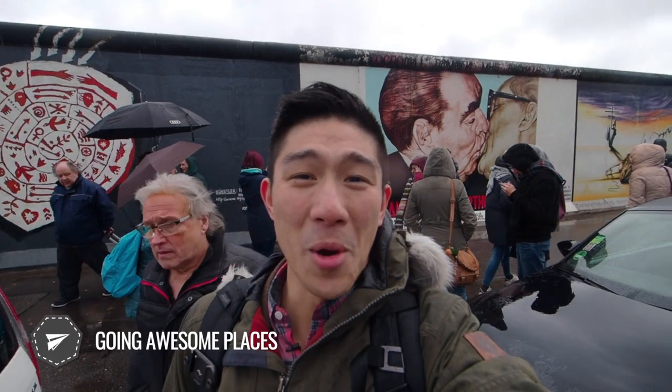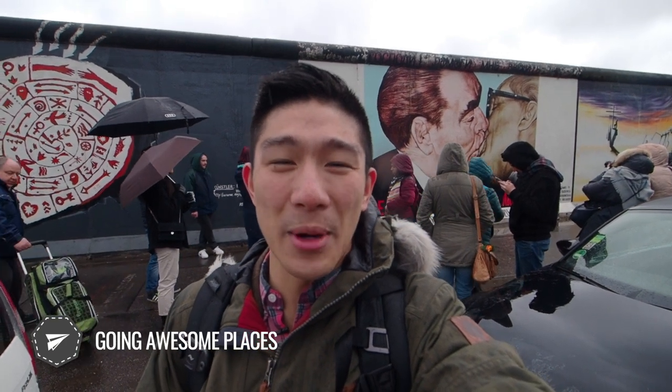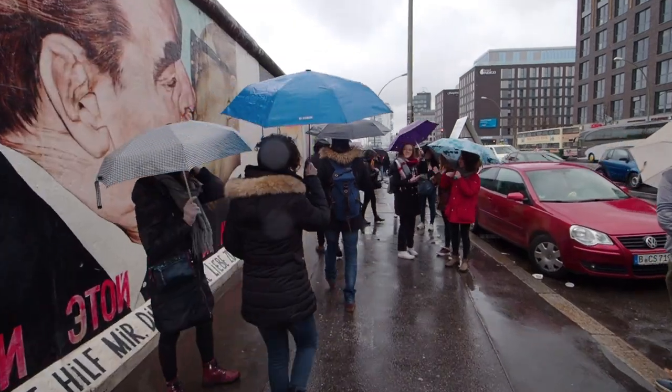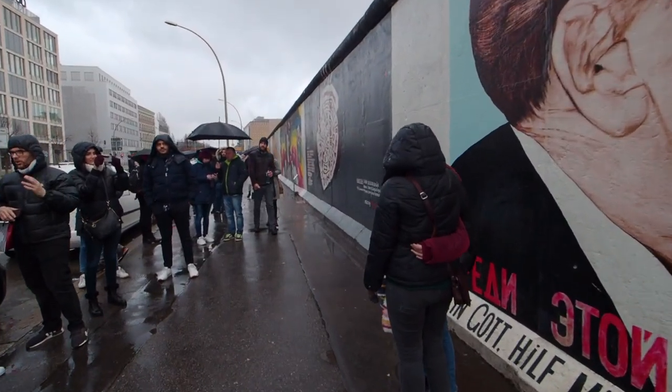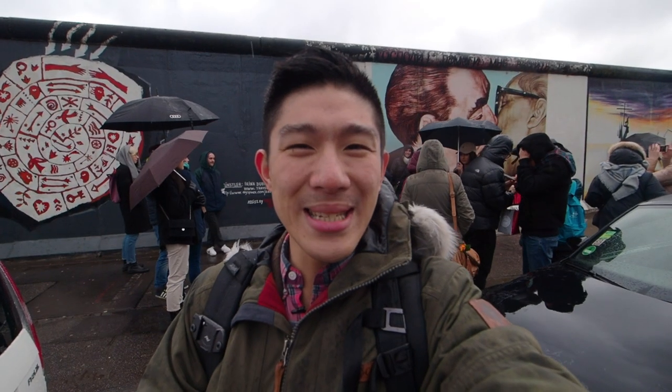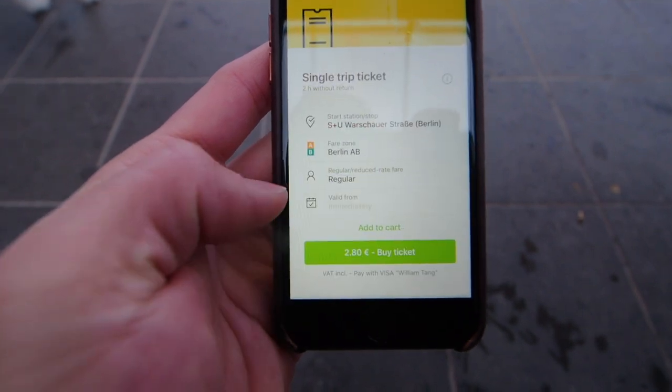Hey guys, this is Will from Going Awesome Places. I'm in Berlin, and I'm at the Eastside Gallery with remnants of the Berlin Wall right behind me — the most iconic one, obviously, right over my shoulder. I'm here to show you some of the crazy little hacks I've learned along the way, including how to see Berlin on a bus for less than three euros.